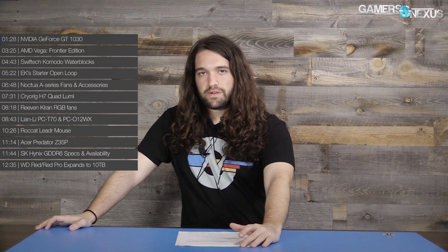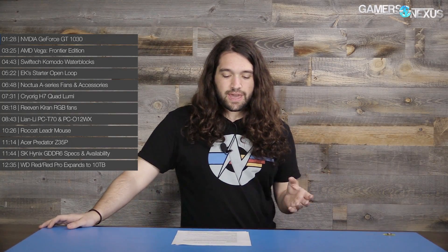Starting off with some Computex information before getting to the video cards and other coverage — Computex is a show that as of last year we're going to regularly attend, so we'll be there again this year. We're leaving this week within days of filming this and we'll be covering all the newest trends and products at the show. Computex is the biggest trade show — it's bigger than CES for us in the hardware space — and that means lots of new stuff, prototypes, and things that will never make it to market.